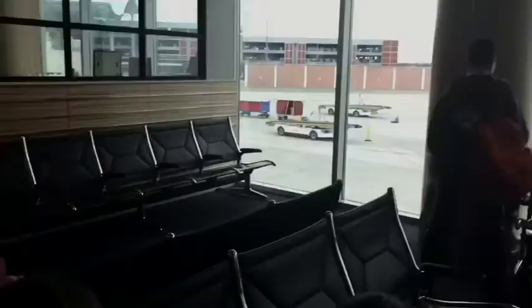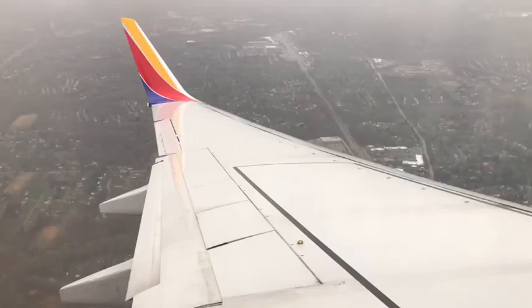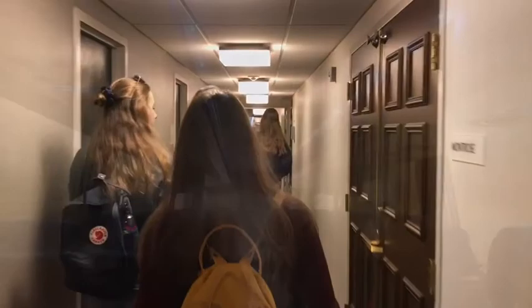Once our plane arrived, we boarded and then took off. Our flight was pretty short, less than 2 hours. When we got to Baltimore, it was a little cool and rainy. After our flight landed, we got dinner at the airport and then drove off to our hotel. We were staying in Bethesda, Maryland, which is a little bit outside of DC.